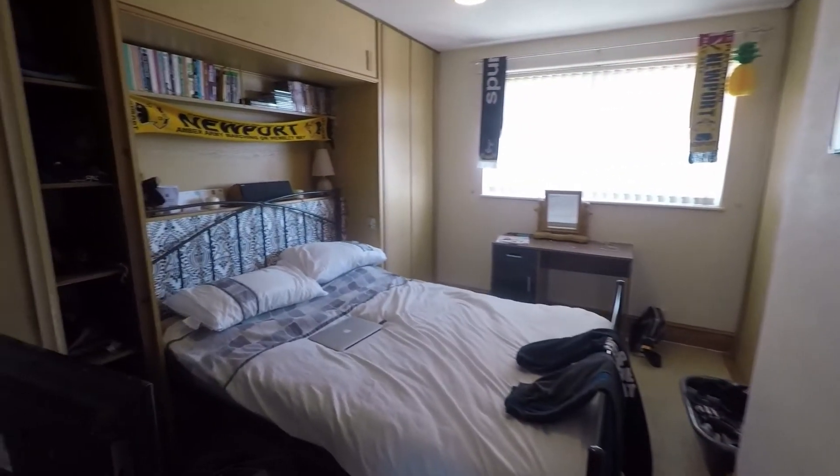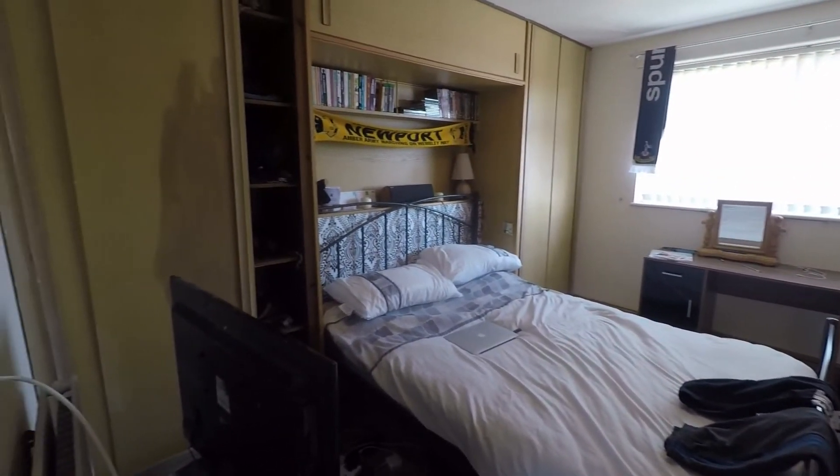Then we have the master bedroom, another good sized double room with lots of storage — around the bed and in the alcove here as well, there is more built-in storage.